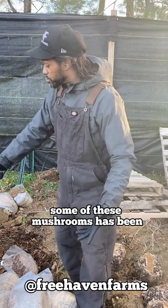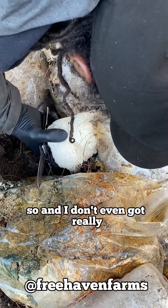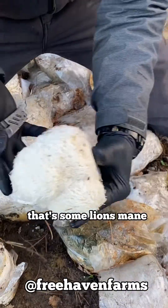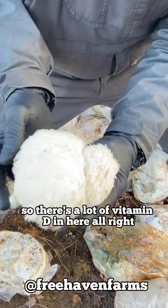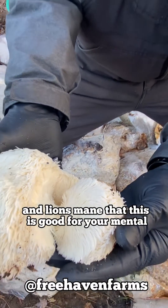I haven't been out here working this thing for like a month. Some of these mushrooms have been in the right environment, so look at this right here. I don't even have to really cut this thing too tight — see that right there? That's some lion's mane. We're gonna clean it up. It got sun; this wasn't grown indoors, so there's a lot of vitamin D in here.